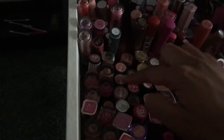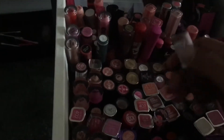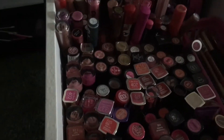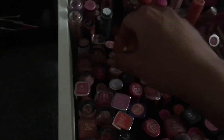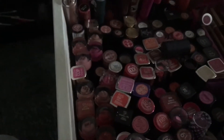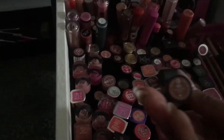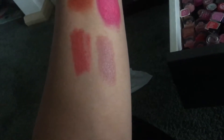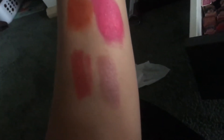I've got some Essence lipsticks — I haven't even opened this one, there's still sticky tape on it! Let me grab one that's open. This one's called Dare to be Nude, number five. This is such a nice nude — that's it there on the right next to the one we just swatched. Oh, it's so pretty.